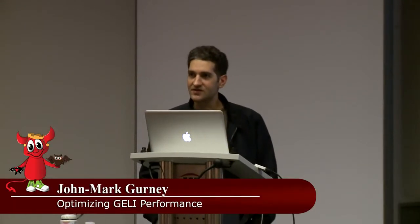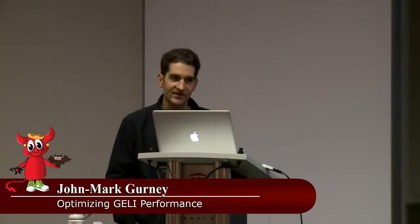Let me introduce you to John Mark Gurney, a FreeBSD committer who has been working on improving crypto performance on FreeBSD. My name is John Mark Gurney. I've been a committer since 1997, and this year marks my 20th year anniversary of using FreeBSD.